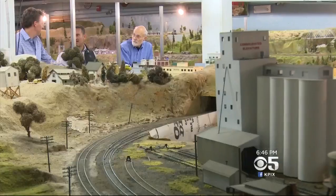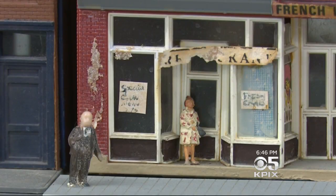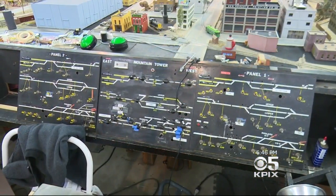A little bit more elaborate than the one I got for Hanukkah when I was nine. And here's some really good news: in the past, this incredible train set was only open to the public when the model train club was here, but now it is officially part of the museum, and you can come in and check this thing out whenever the museum is open.